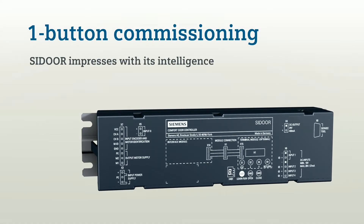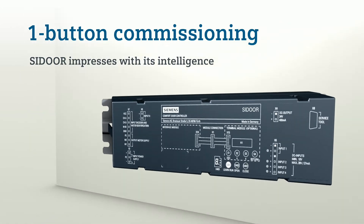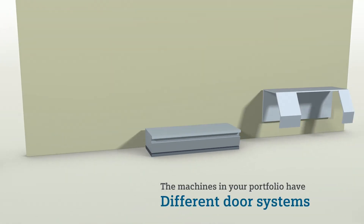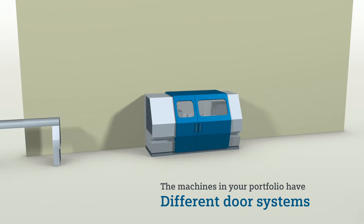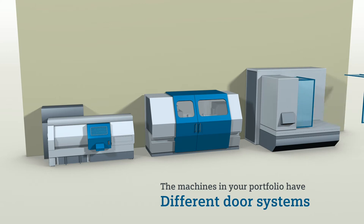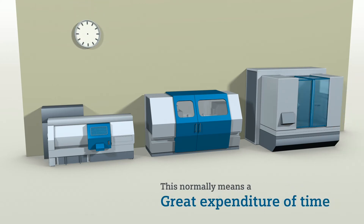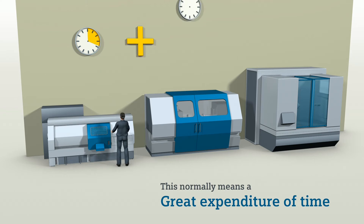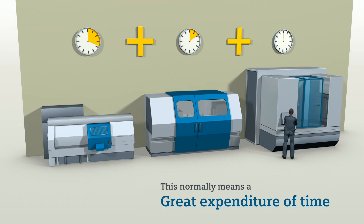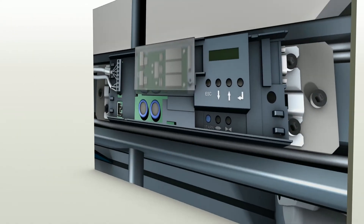One-button commissioning: C-Door impresses with its intelligence. If you are a machine manufacturer offering several machines with different door systems in your portfolio, this normally means a great expenditure of time, because you have to set up each door individually during commissioning. The intelligent C-Door controllers reduce this expenditure considerably.